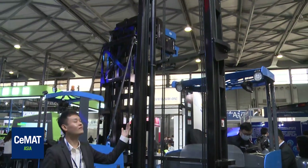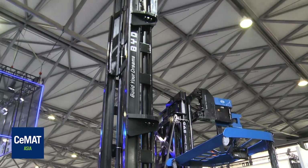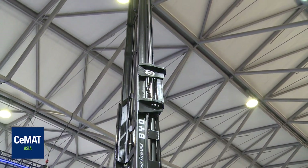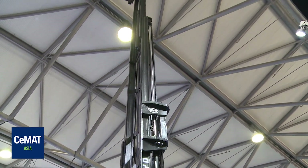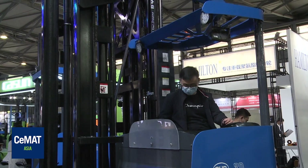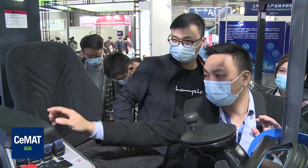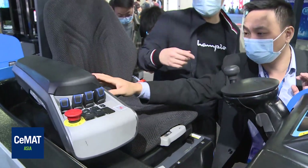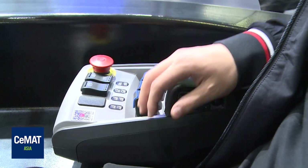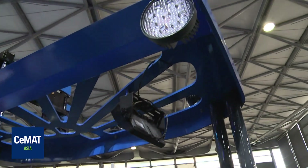This is our two-tonne reach truck with an 11-metre mast. The rated capacity reaches 900 kg at the highest position. We have already launched our 1.6-tonne reach truck in China and the overseas market with great performance and quality. BYD reach truck combines the advantages of electric counterbalance forklift and stacker, with characteristics of environmental protection, energy saving, low noise, high lifting capacity, and small working space requirement.